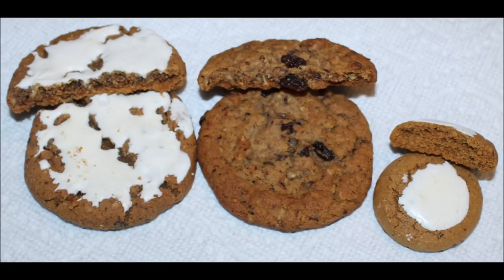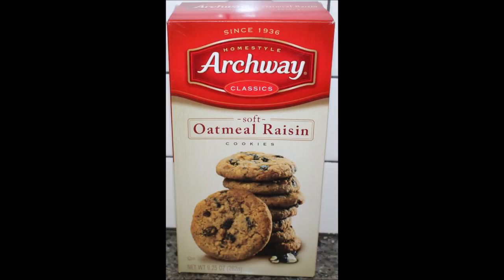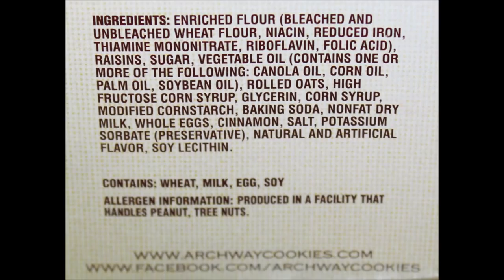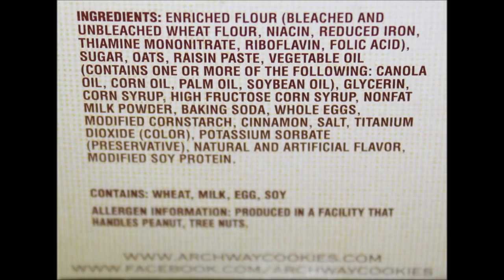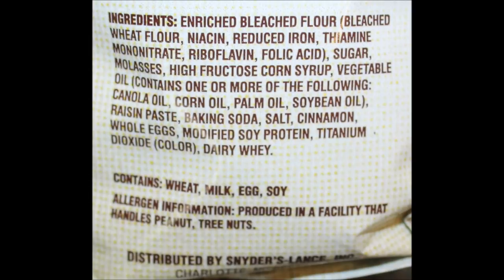These are much softer than what I was expecting. They can say 'soft' on a lot of cookies, but are they really soft? These really are soft — very very good. Out of the three, the iced oatmeal would be number one. I hope you enjoyed the video, thanks for watching!